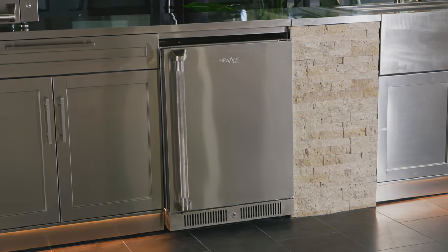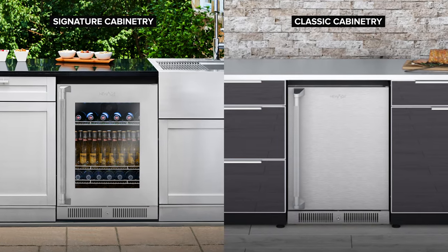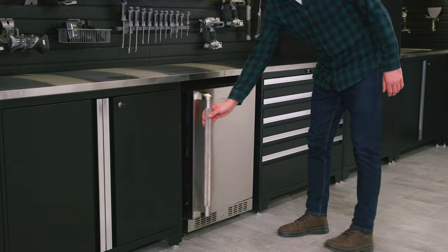Our undercounter fridge designs integrate perfectly with our Signature and Classic series of outdoor kitchen cabinets, as well as our Pro Series garage cabinets.